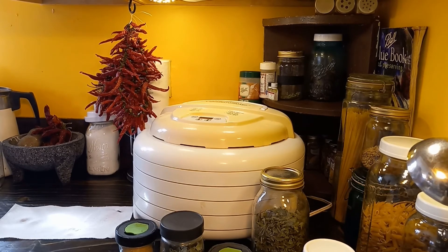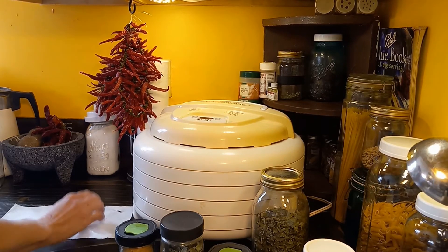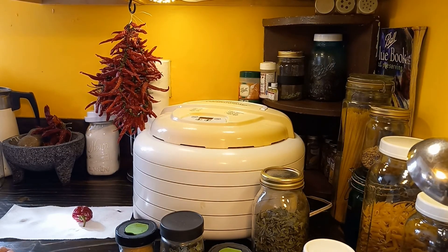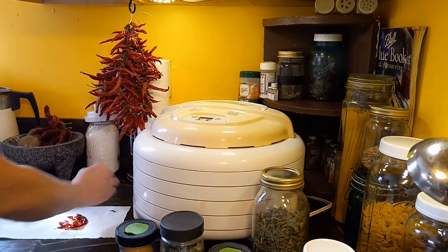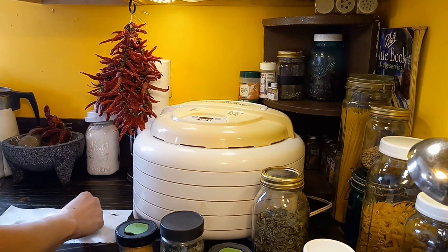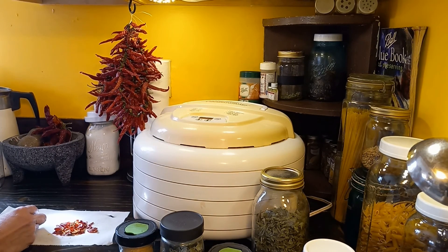I have pizza lovers in my house, so I will just dry my peppers. When it's time for pepper flakes on your pizza, all you have to do is break them down. And don't forget to pull a few seeds to plant!